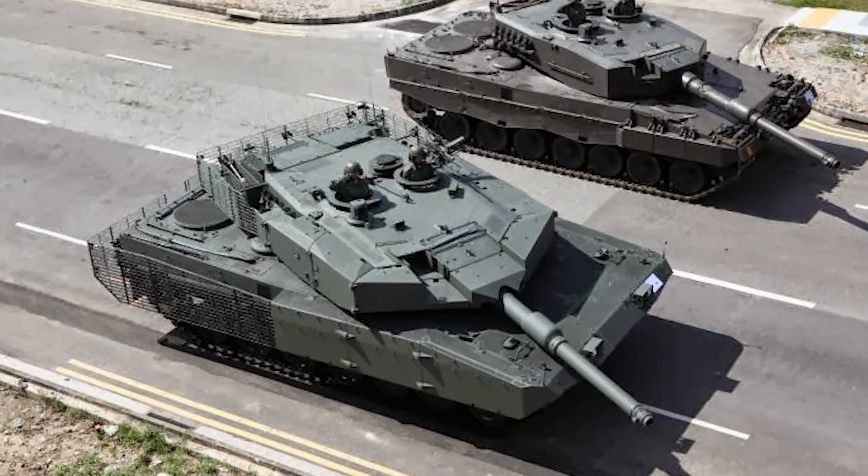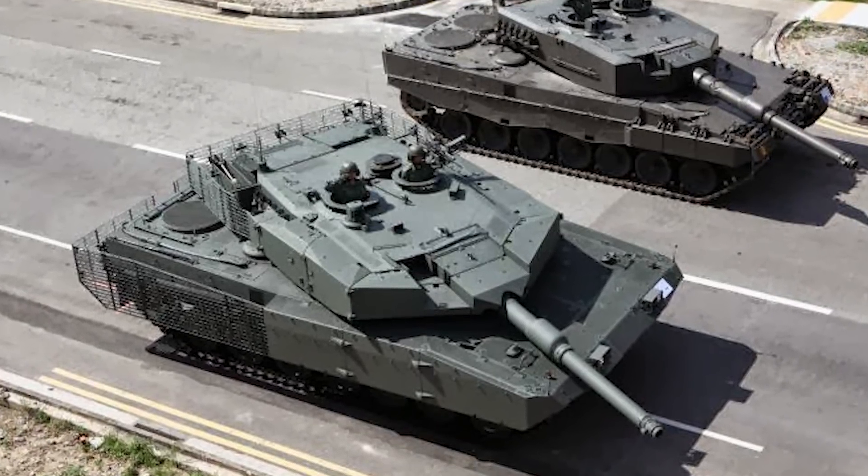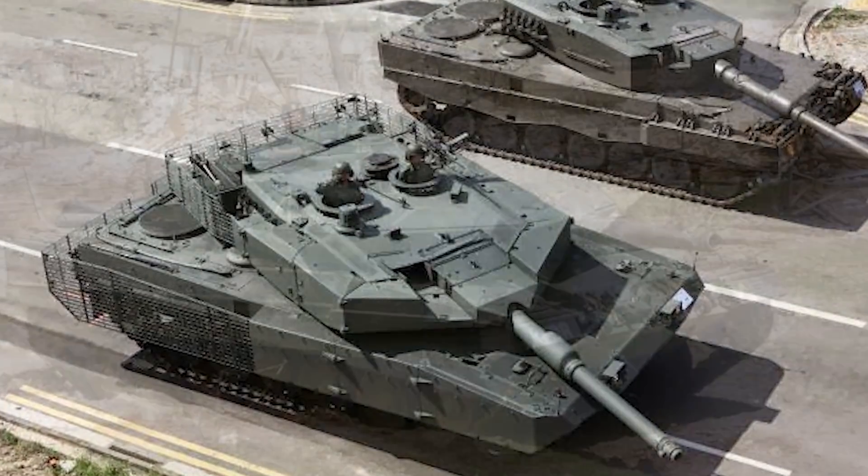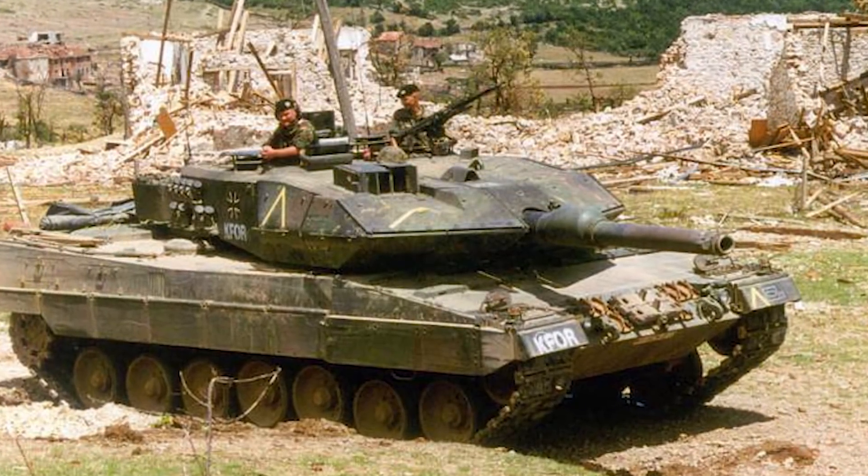There are a lot of Leopard 2A4s around today simply because in the year 2000, Germany and the Netherlands had many in storage doing nothing and decided to sell them to other countries. Shortly after the 2A4, they upgraded to the new 2A5, which got a major new look with the wedge arrowhead shape design.